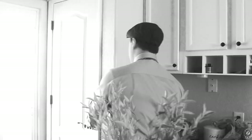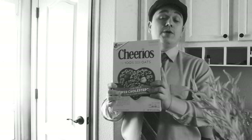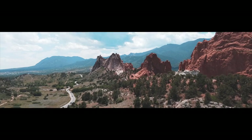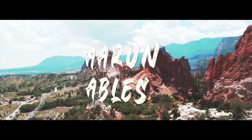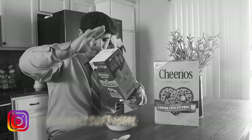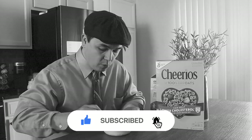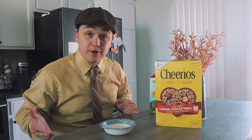Speaking of 1941, that's where today's breakfast comes from — Cheerios! Cheerios was created in 1941. Let's dig in. I really wish these were Honey Nut Cheerios, but those weren't created until 1979. Let's move along.